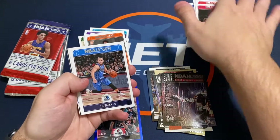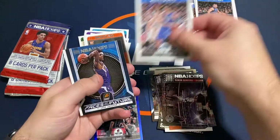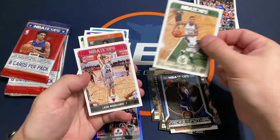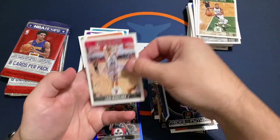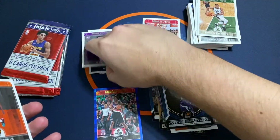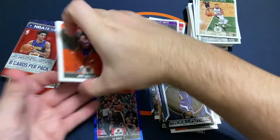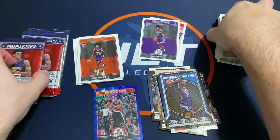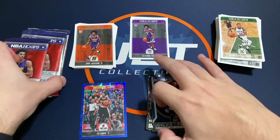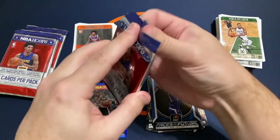Jefferson, Rhea, Josh Jackson Faces of the Future, Giannis and Markkinen — pretty nice one too. Put the Fox and the Markkinen in there as two better rookie hits so far.